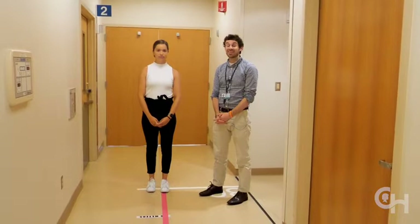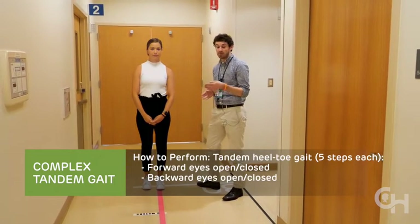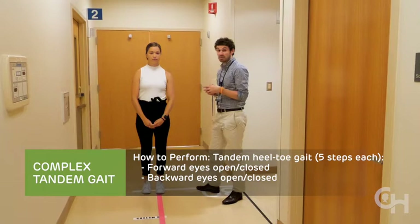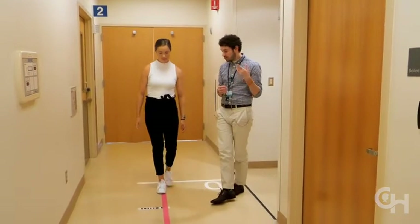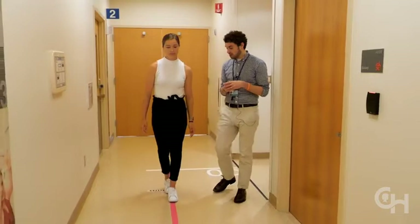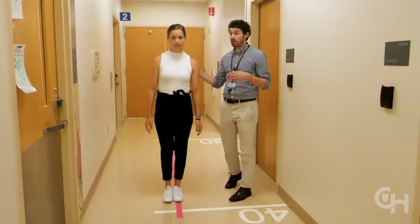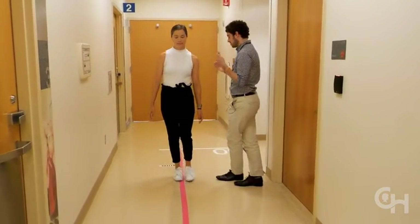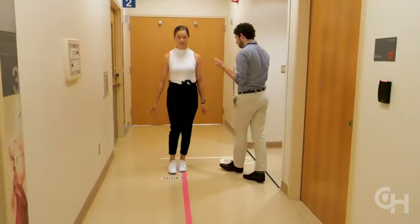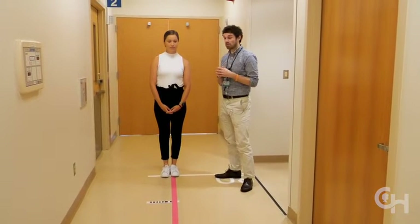Our final maneuver is the complex tandem gait. This involves having the patient walk five steps each — forward and backward, eyes open and eyes closed — in tandem. I describe it as walking with one foot in front of the other, like on a tightrope. I count five steps forward with eyes open, then have her close her eyes for five more steps, then walk backward five steps eyes open, and five steps eyes closed. I'll now run through it again to describe what an abnormal exam looks like.